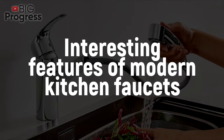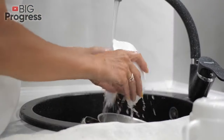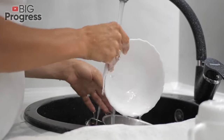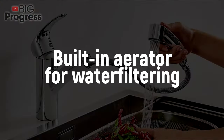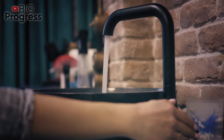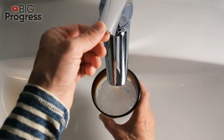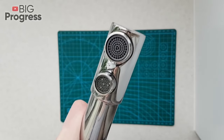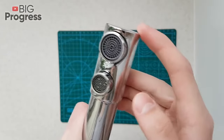Manufacturers come up with more and more new ways to make the lives of householders easier. There are three more cool features of kitchen faucets. Built-in aerator for water filtering: from now on, you don't have to install two faucets, because plain tap and filtered drinking water come from the same device. These faucets have two holes for liquid on the spout, and one of them supplies water saturated with air molecules.